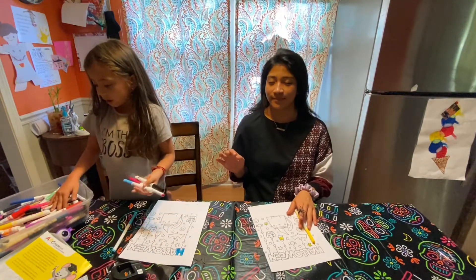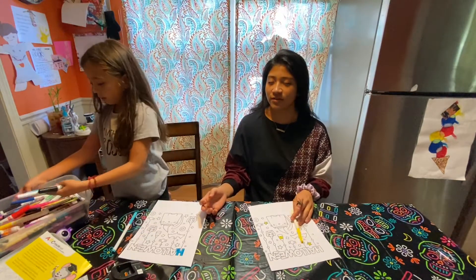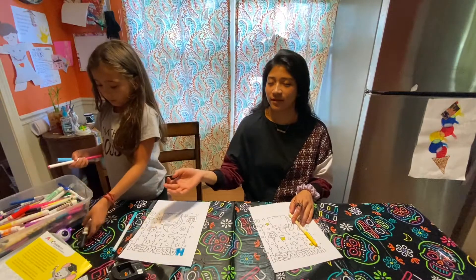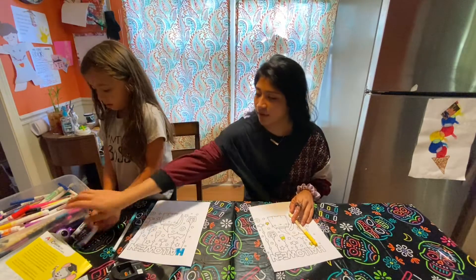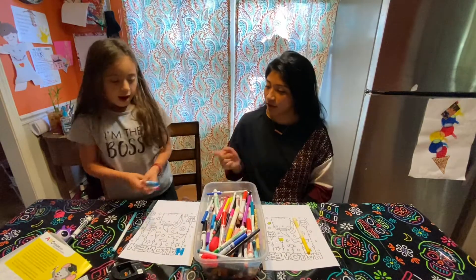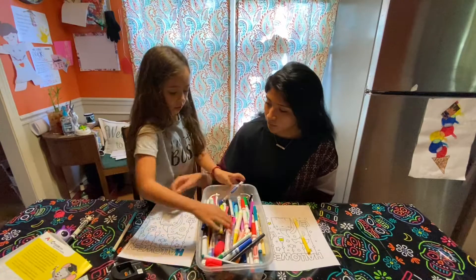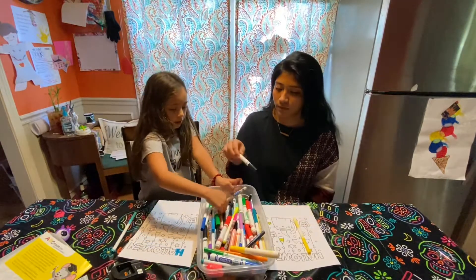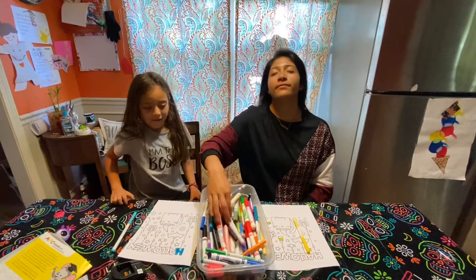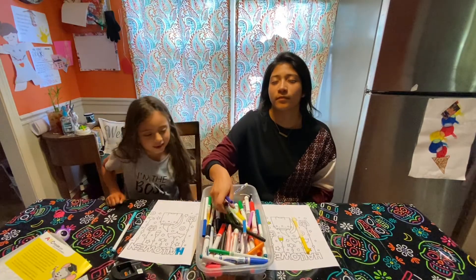Actually, let's choose different colors — two different colors. I'm going to mix them up again. Go Grace! Pick two markers — one...